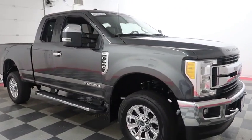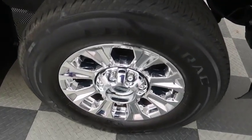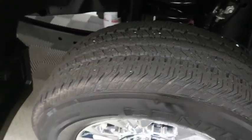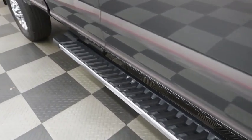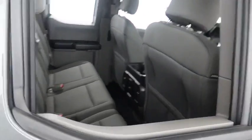Looking down the passenger side, you have chrome wheels wrapped with Continental tires and running boards on the side. Inside, there's cloth interior and the seats are clean all the way throughout.